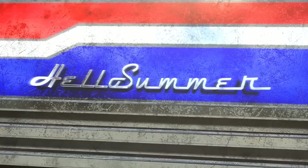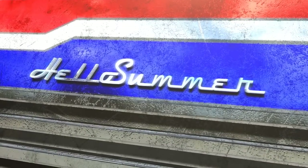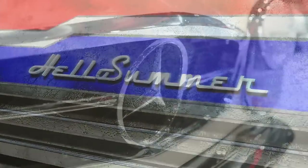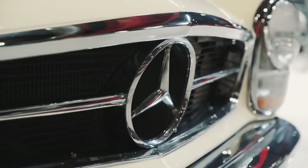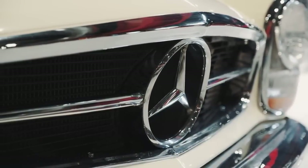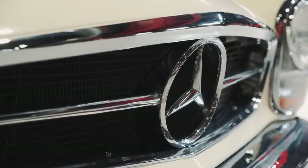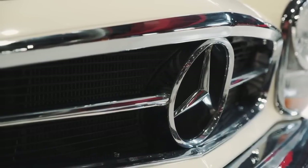Hey there, fellow car aficionados. Today, we're diving into a trend that's got vintage vibes and a dash of modern cool. If you're a proud owner of a high-mileage Mercedes-Benz, you might just be in for a treat. Retro badges are making a comeback, so buckle up and join me as we explore this stylish twist that's taking the automotive world by storm.